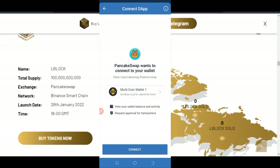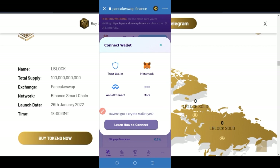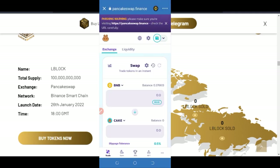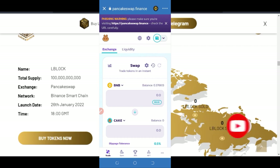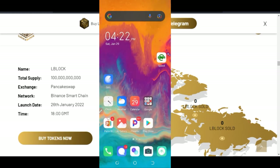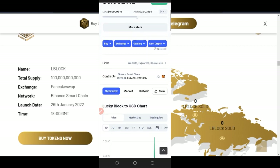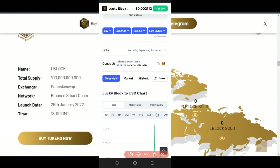Once PancakeSwap opens, connect your wallet. You'll see where it says 'Connect Wallet' — go ahead and do that. Click on 'More' and click on Trust Wallet, then click connect. That has been connected successfully. The next thing is to add the Lucky Block token into PancakeSwap so we can trade it. Go to your browser, go to CoinMarketCap — I'll leave a link to this page and the contract address for Lucky Block in the description.